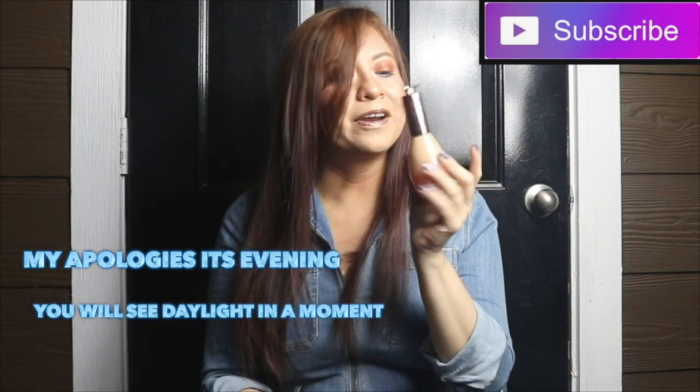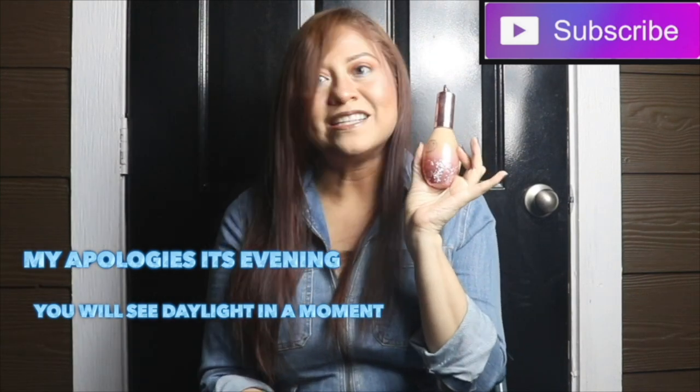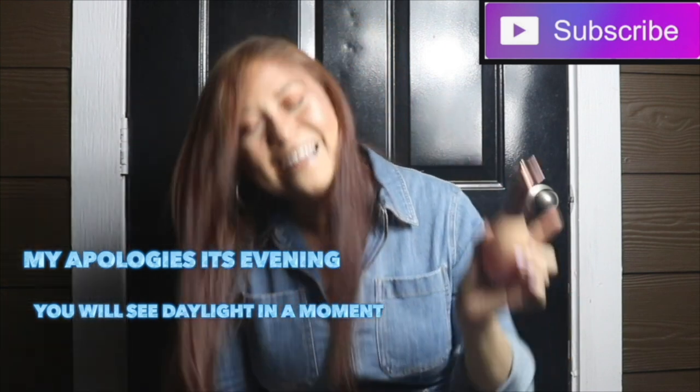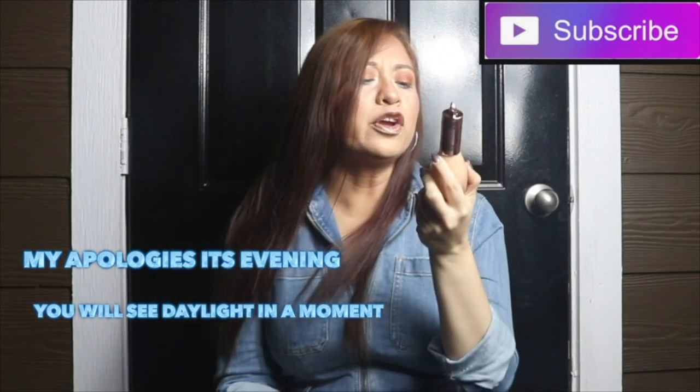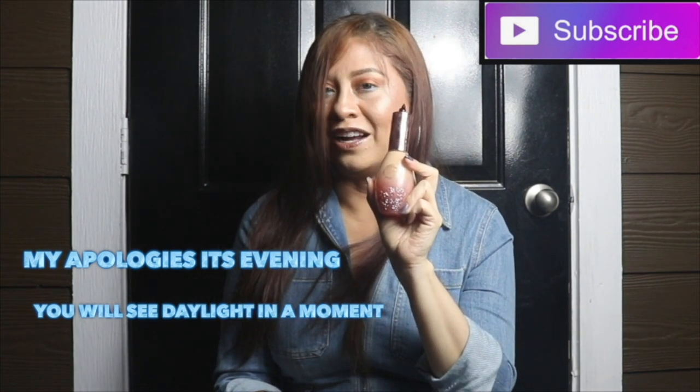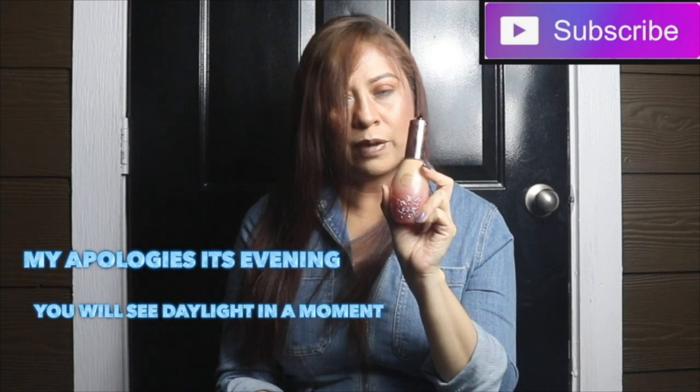Pretty vulgar. Pretty packaging, condescending name. It's all those things, my dear. Now, if you're curious about this new foundation and its claims with lava, is it worth your money?